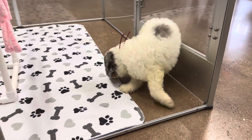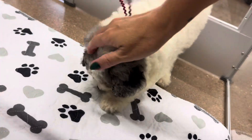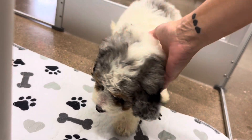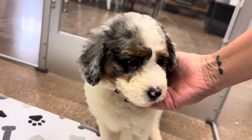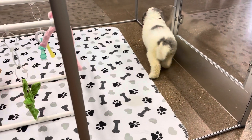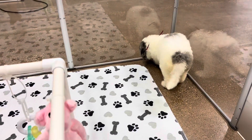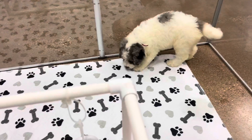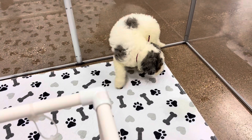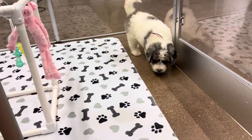She's super sweet. She's expected to be between 35 and 45 pounds full grown, probably more on the 45-pound side. She is one of the larger females.